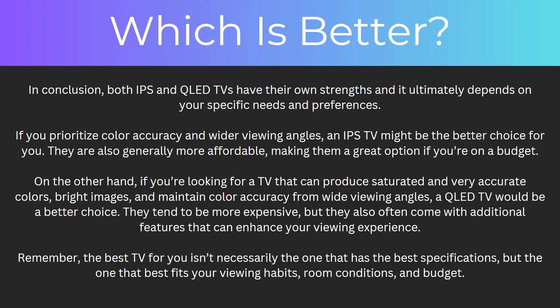Remember, the best TV for you isn't necessarily the one with the best specifications, but the one that fits your viewing habits, room conditions, and budget. So this has been my video comparing IPS versus QLED TVs. Hopefully you now understand everything you need to know about both of these TVs and can work out which is better for your individual needs. If you found this video helpful, please comment below, and like and subscribe for more content like this. Thanks for watching.